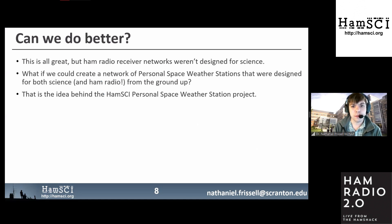The existing HAM radio receiver networks weren't designed for science. What if we could create a network of personal space weather stations designed for both science and HAM radio from the ground up? That's the idea behind the HAMSci Personal Space Weather Station project.